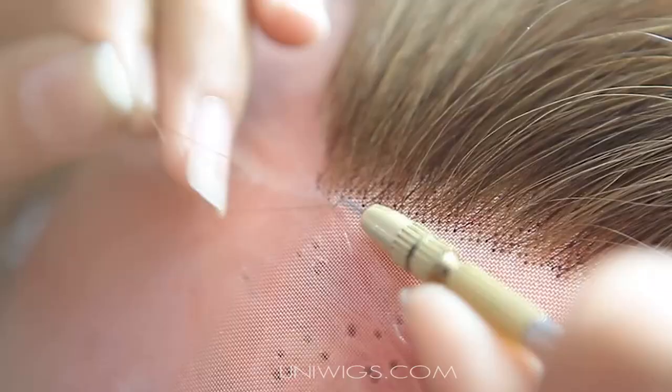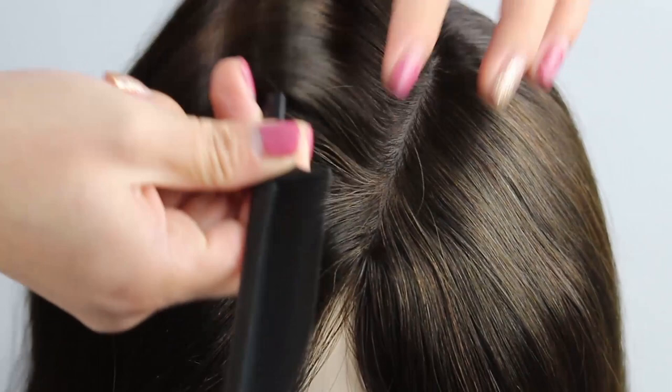Our luxurious silk tops offer a true-to-life skin tone scalp while maintaining all the benefits of lace and monofilament construction. Constructed by special artisans, the exquisite look perfectly blends form and fashion into a lifelike structure, making it hard to distinguish from your own skin.